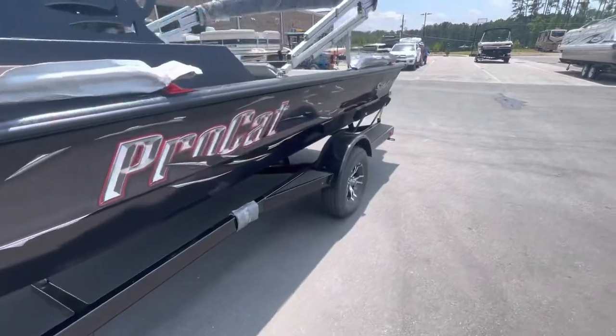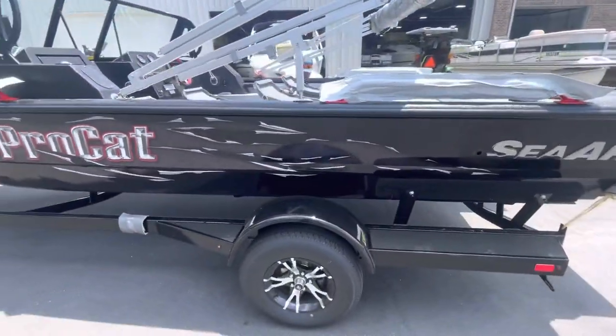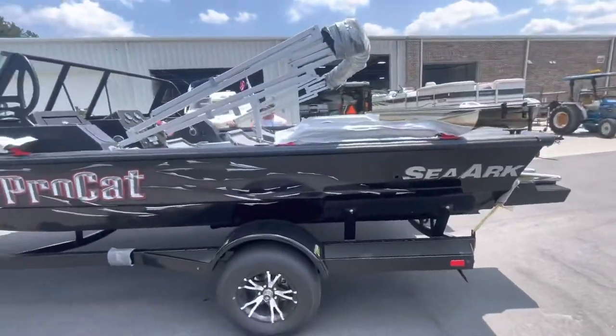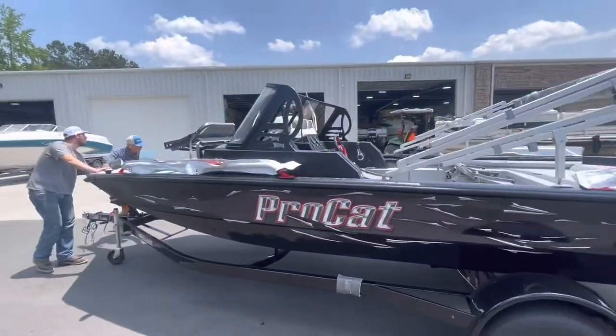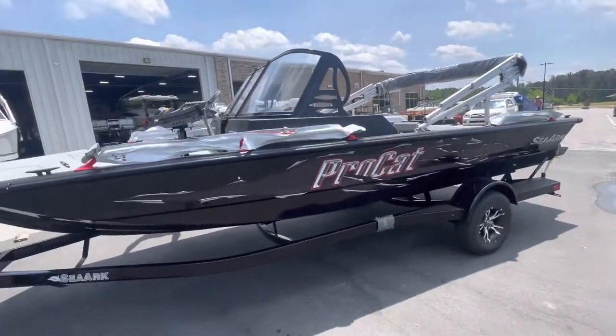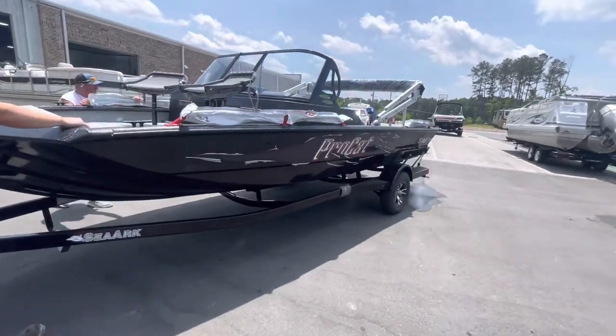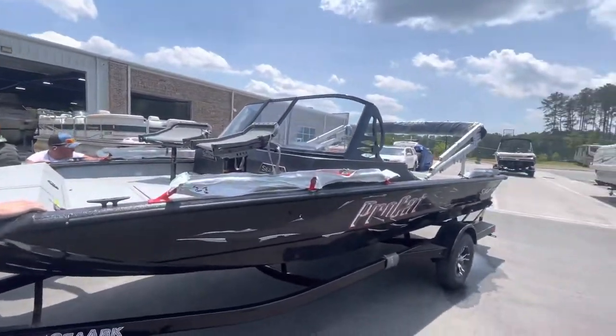For more information on the 2022 Seaart ProCat 200, contact Blue at 770-367-9802, or visit me here at the dealership, located at 1500 Kellogg Creek Road, Acworth, Georgia 30102. Thanks a lot.